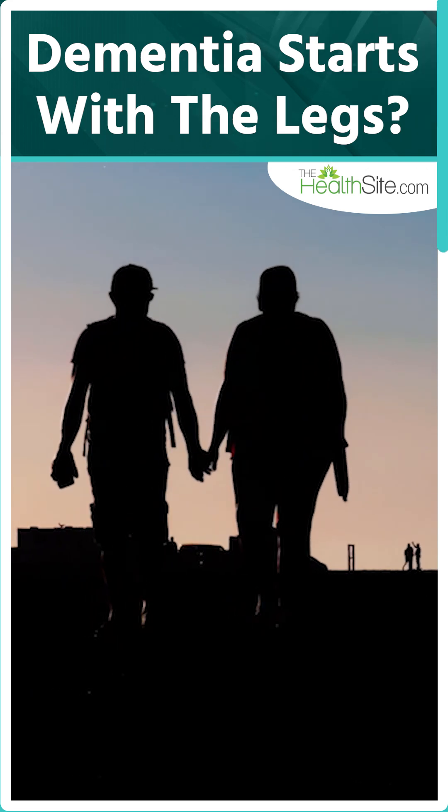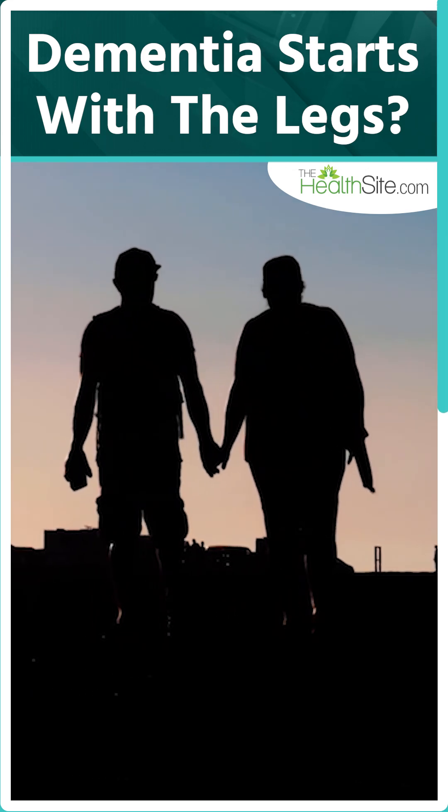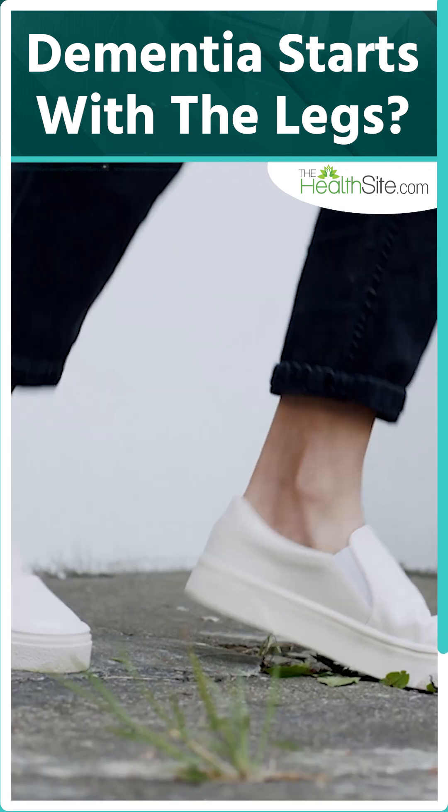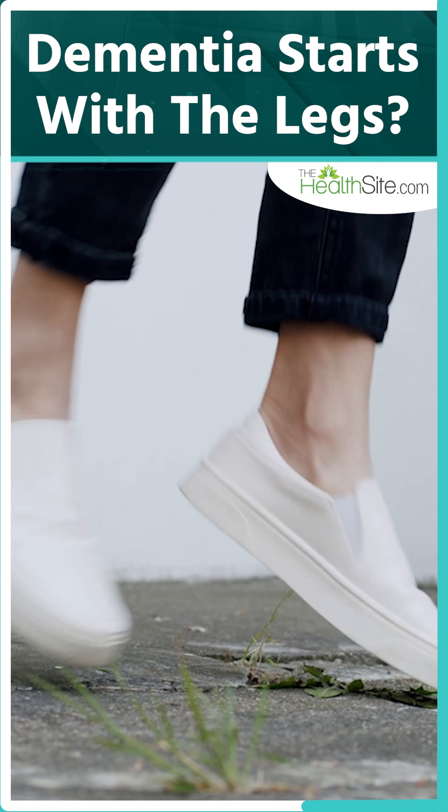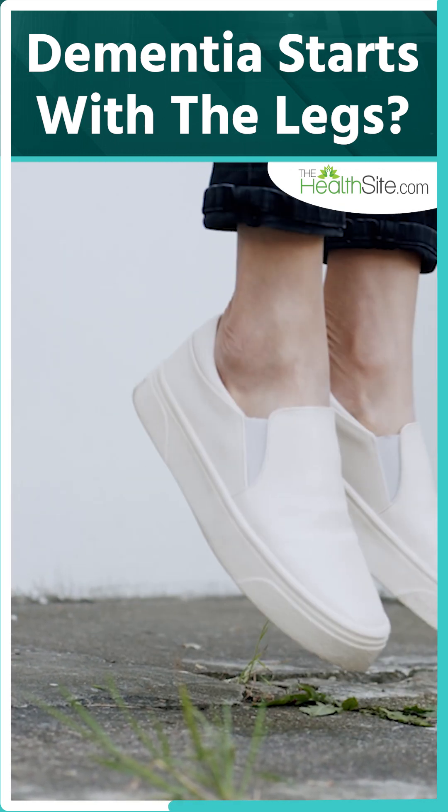Leg muscle strength, especially in older adults, is now seen as a silent marker for brain health. Stronger legs means better balance and fewer falls, and both are directly linked to long-term cognitive function.